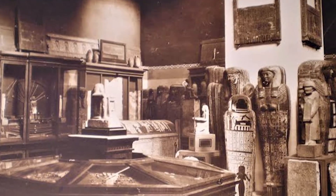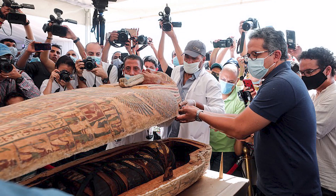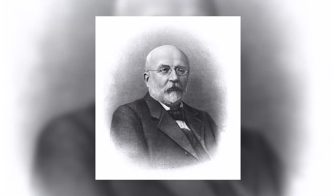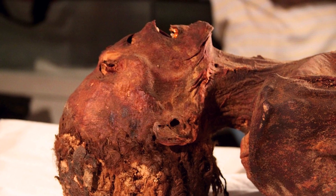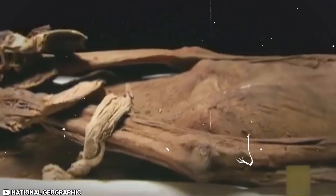Gaston Maspero, the chief of the Egyptian Antiquities Service, opened a mummy known as Man-E in 1886. Man-E was discovered in a basic coffin that was covered in sheepskin. Maspero was horrified that the mummy's wrists and feet were tied. The face was frozen, so it seemed as if the mummy was screaming, which was the most startling aspect. According to the experts, Man-E may have been poisoned or buried alive, given his constricted face and body.